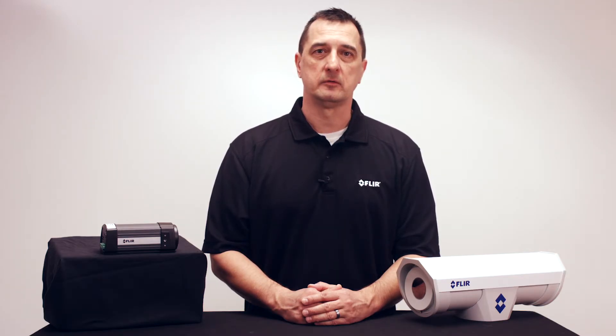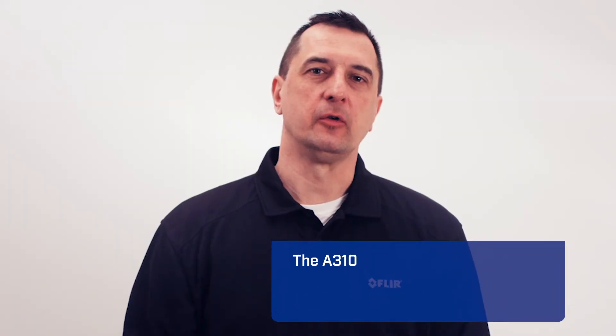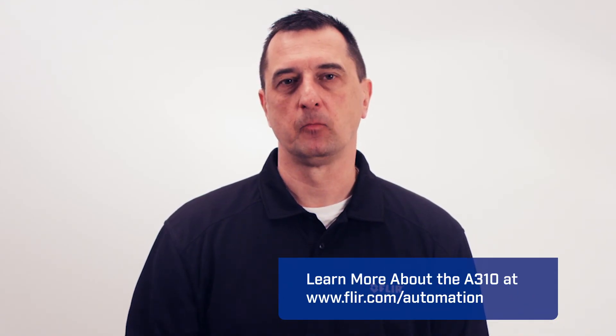Whether you need to keep a constant eye on critical equipment or monitor for fire hazards, the A310 lets you see problems before they lead to failures, downtime, and endangered workers. Contact your FLIR representative to learn more about the A310 series, or you can read about it on our website at FLIR.com/automation. Thank you.